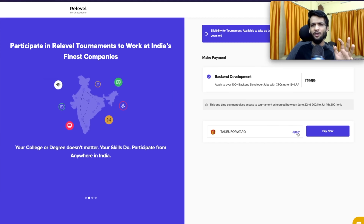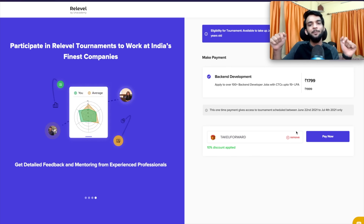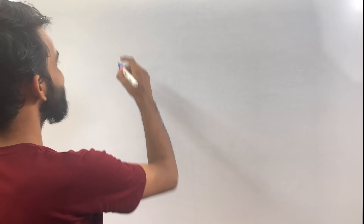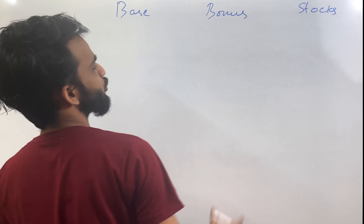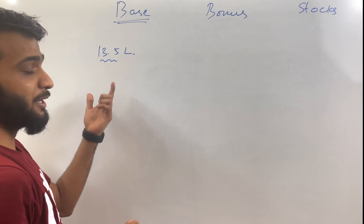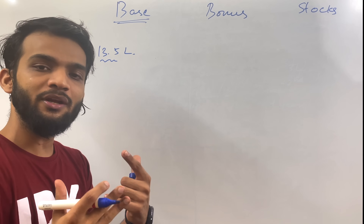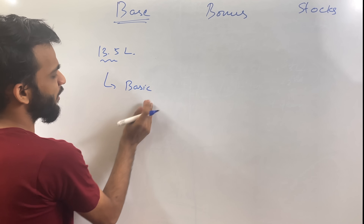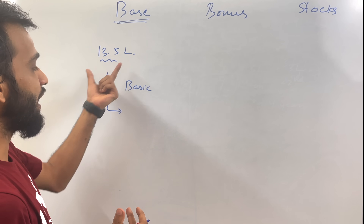Is 30 lakh the only component in your salary? No, there are majorly three components: the base salary, the bonus, and stocks. We'll come to those portions afterwards. The base amount is 13.5 lakh — that's a major part of your 30 lakh compensation. Out of this 13.5 lakh, it's broken down further. The first component is the basic, which is generally 50% of this amount in almost all companies similar to Amazon.